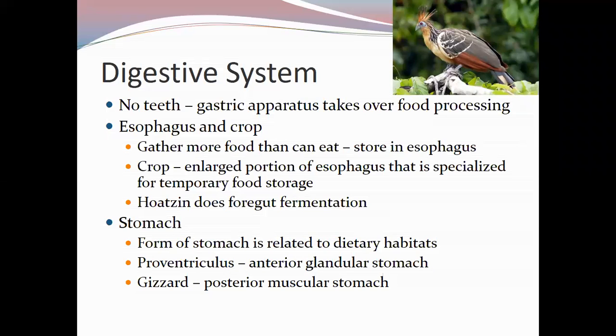All food processing is done throughout the digestive tract. The first structures to discuss are the esophagus and the crop. The esophagus is similar to ours — a tube between the mouth and stomach — but it allows birds to store additional food. The crop is the enlarged portion of the esophagus specialized for temporary food storage, and can also be used for transporting food to nestlings.